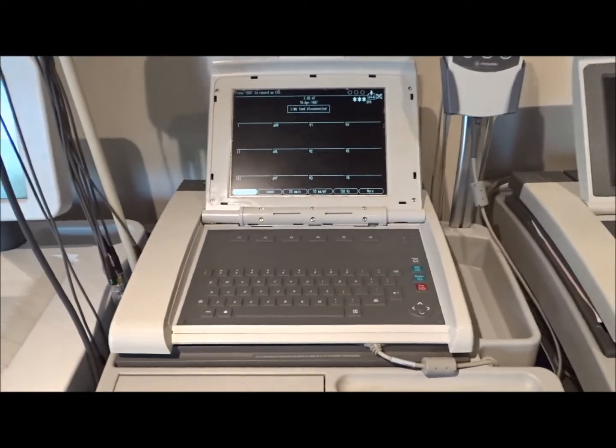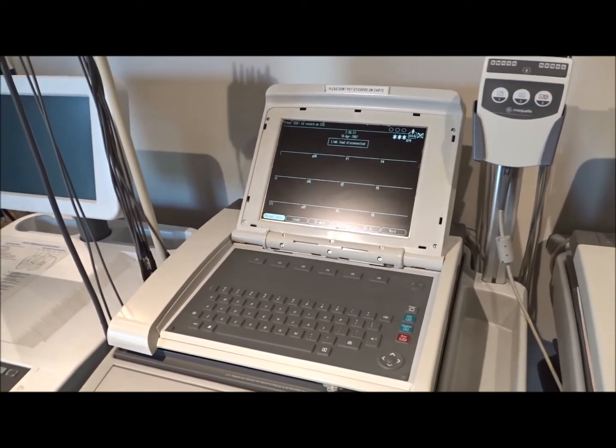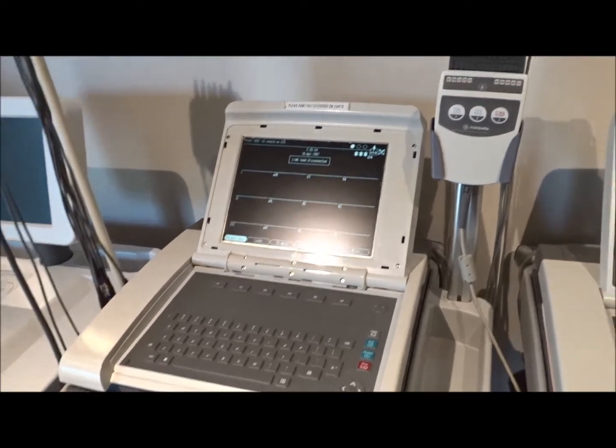These particular EKGs are going to be 12 channel, 12 lead, and they're going to come patient ready, refurbished, calibrated, ready for service.